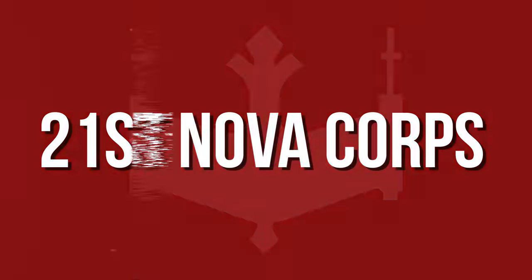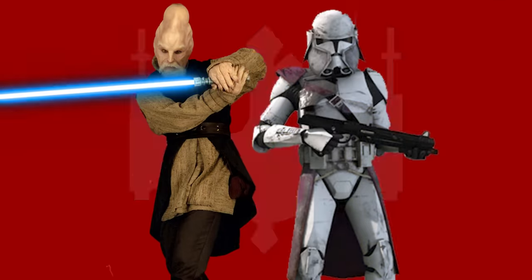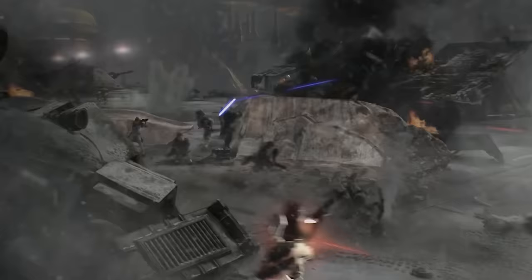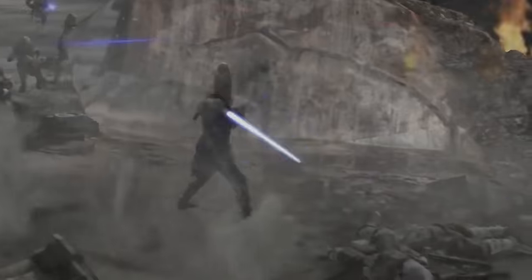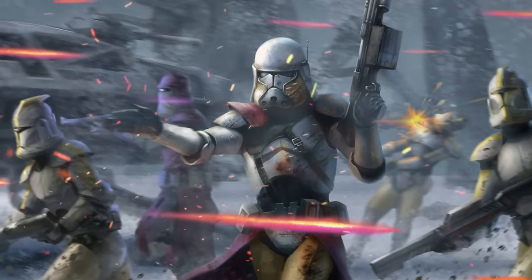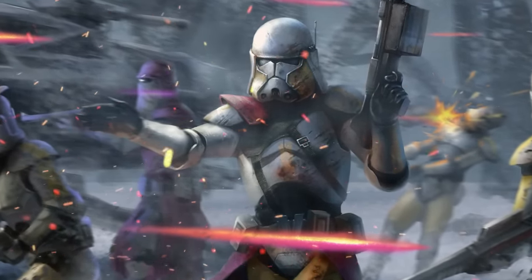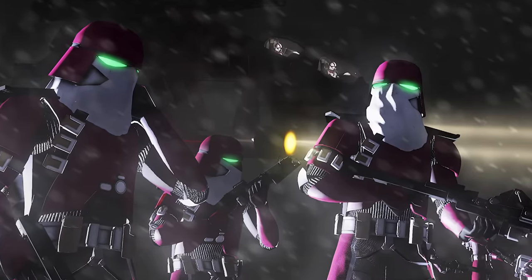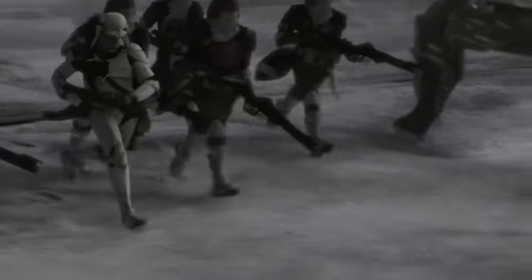The 21st Nova Corps, led by Jedi General Ki-Adi Mundi and Marshal Commander Bacara. Known prominently as the Galactic Marines, this unit was noted for their relentlessness in combat. Bacara pushed his troops to the absolute limit, reassigning clones that didn't live up to his high standards. The Marines went through a three-phase training regimen consisting of conditioning, underwater and in-space shipboarding, and marksmanship. Their specialized maroon armor, which later inspired the Imperial Snow Troopers, was designed to keep out hazards such as snow, sand, airborne fungus, and ash. The 21st fought in the Battle of Mygiddo, where they executed Mundi during Order 66.